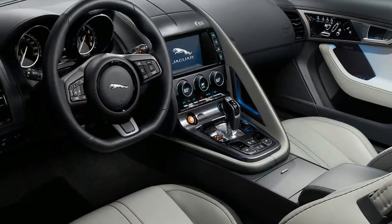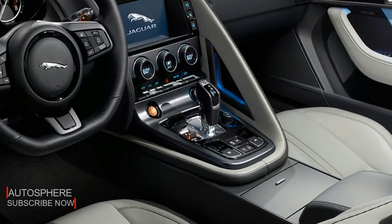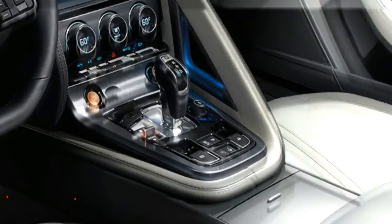For the driving enthusiast, the F-Type premium and S models offer a manual gearbox. This close ratio 6-speed lightweight unit is specifically designed for the performance requirements of sports car driving.